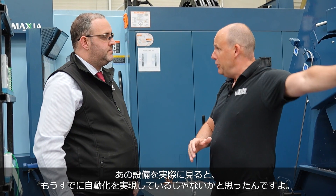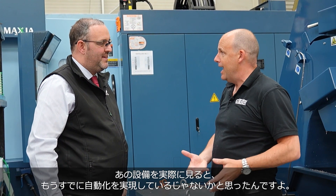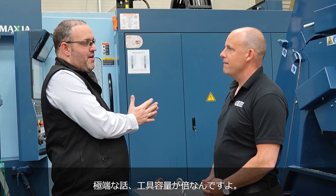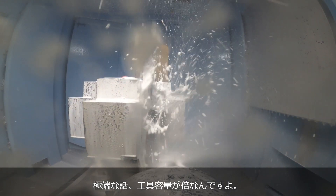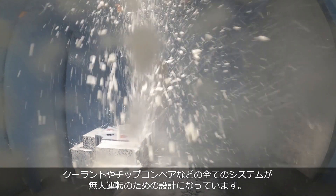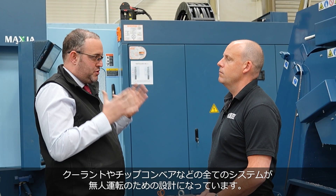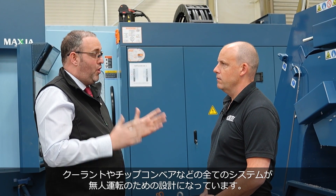Were there any other issues with the existing automation that you needed to overcome? Because when I look at it, I thought these guys are already in that arena. Yeah, it's just on steroids. We've got more tools — double the tool capacity compared to before. So we can leave all that in. The coolant system and the conveyor system, everything's just beefed up, planned and designed for running unmanned.